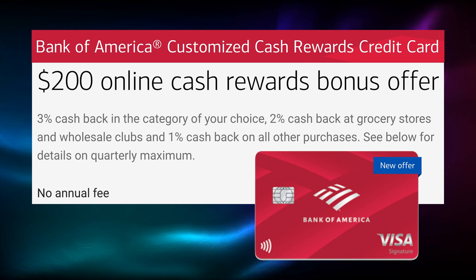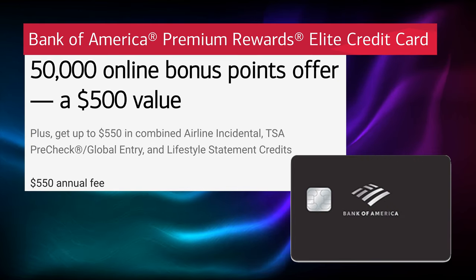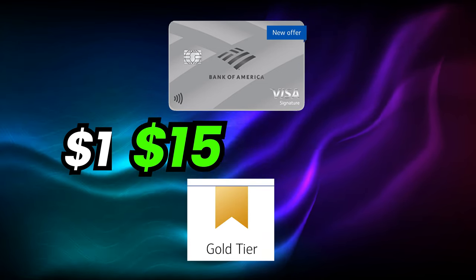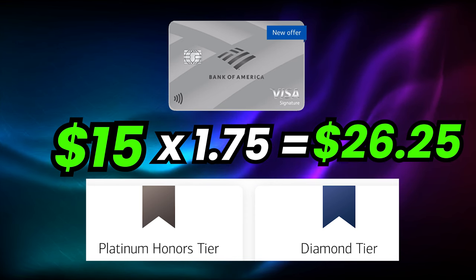Here are all the cards that are eligible for having their rewards rates increased by Preferred Rewards: the no annual fee Bank of America Customized Cash Rewards card, where you get 3% back on a category of your choice; the no annual fee Bank of America Unlimited Cash Rewards card, 1.5% back on all purchases; the no annual fee Bank of America Travel Rewards card, 1.5 points for every dollar spent; the $95 annual fee Bank of America Premium Rewards card; and the $550 annual fee Bank of America Premium Rewards Elite card. For example, if you had the no annual fee Bank of America Unlimited Cash Rewards card, it earns 1.5% cash back on all your spending. If you spend $1,000, that's $15 cash back. However, if you're gold tier, you'd get $18.75 since you get that 25% bonus. If you're platinum tier, you'd get $22.50 cash back. And if you were platinum honors or diamond tier, you'd get $26.25 cash back — or in other words, 2.625% cash back on all your spending.